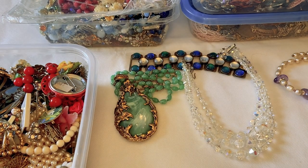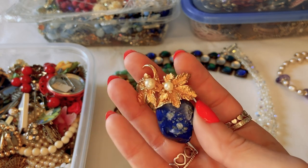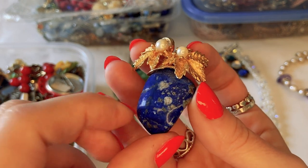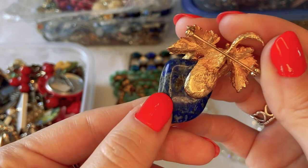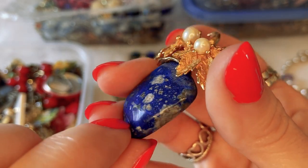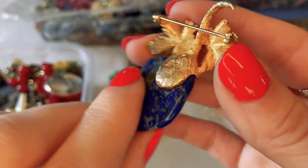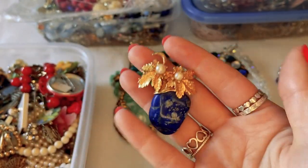I'm not a vintage jewelry expert, so if you recognize any of these pieces please share in the comments. Here's a brooch: gold tone leaves with faux pearls and a blue stone with little gold flecks — possibly lapis, though the white areas are unusual for lapis. I'd need to investigate further. No visible maker's mark, but it's a pretty brooch.